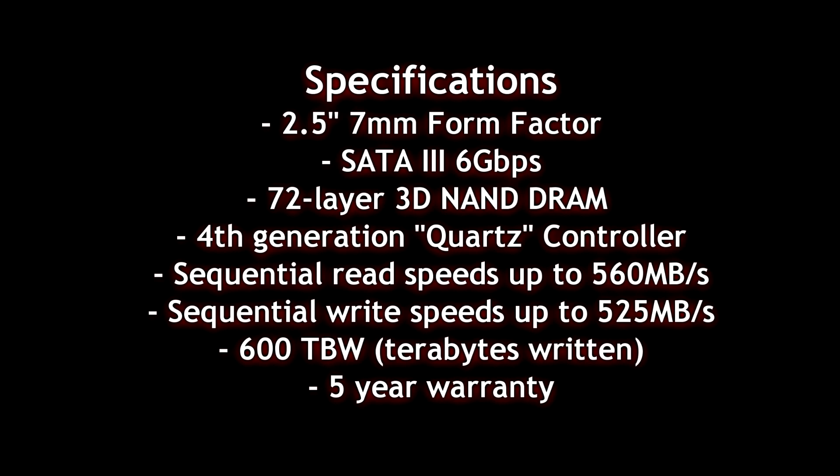The DRAM inside is also made by SK Hynix — LPDDR3 memory — and it's supposed to reach 560 MB/s on the sequential read and 525 MB/s on the sequential write. The advertised write endurance is about 600 terabytes, so that should last you for quite some time.